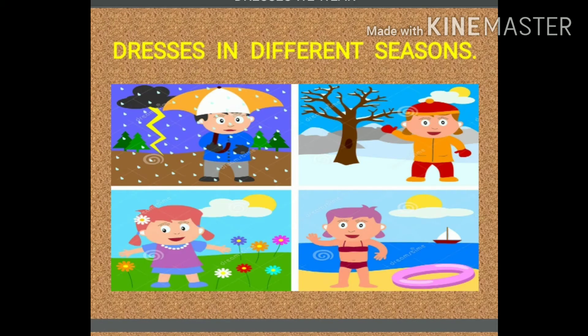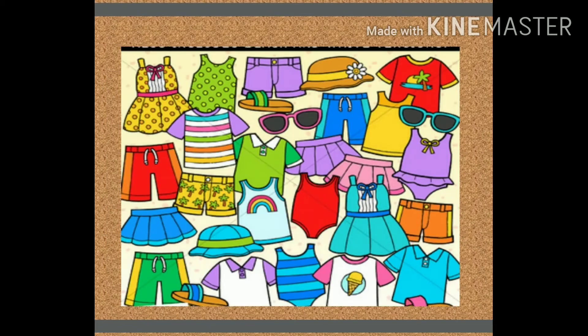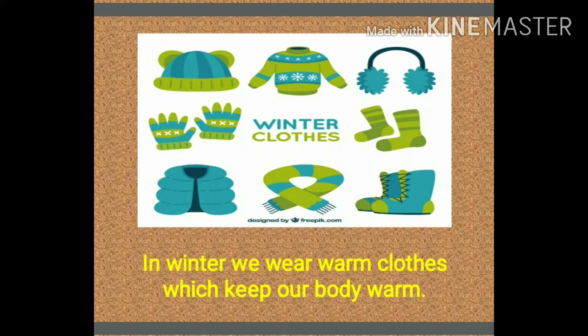We wear different types of clothes in different seasons. In summer, we wear cotton clothes because it keeps our body cool. Some examples of cotton clothes that we wear in summer are short pants, t-shirts, frocks, and many more things. We get cotton clothes from cotton plants.